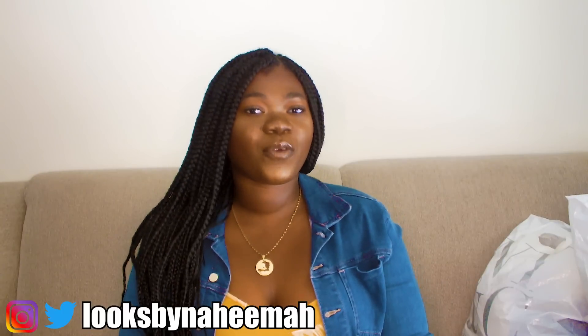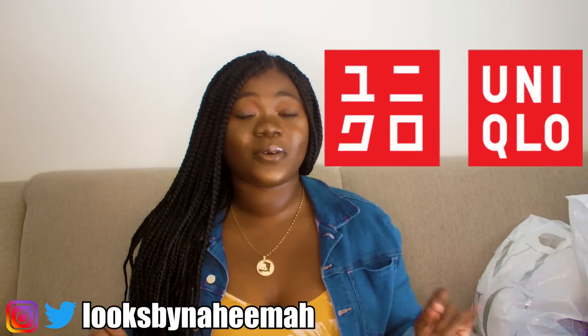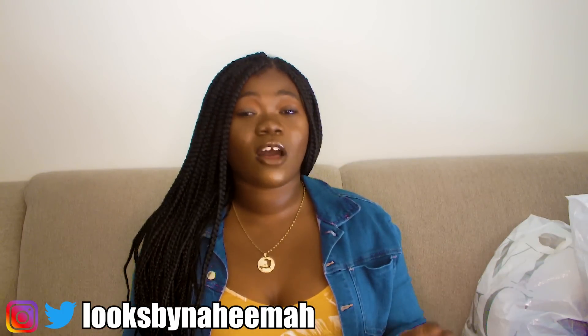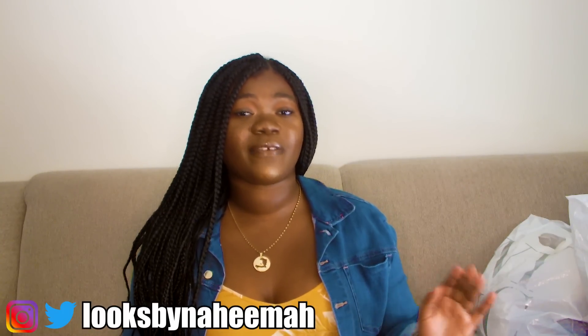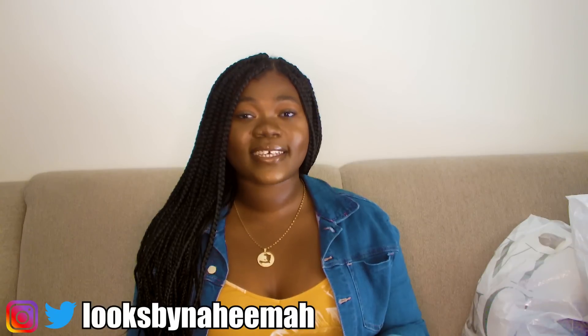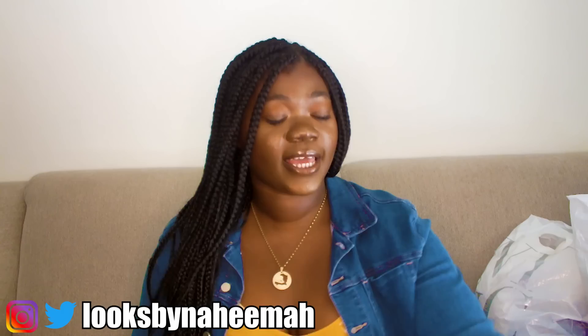First off, we're going to go over the things I got from Uniqlo. If you guys don't know what Uniqlo is, it's actually a Japanese clothing store — please hop on to the wave. Uniqlo has a lot of amazing things; it's actually my favorite store to get my go-to basics from. They have great quality clothing and the stuff you get there is going to last long.